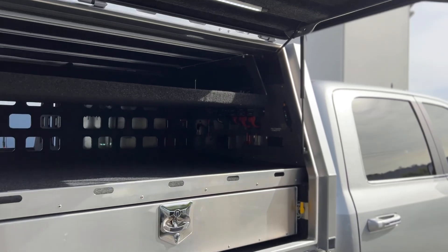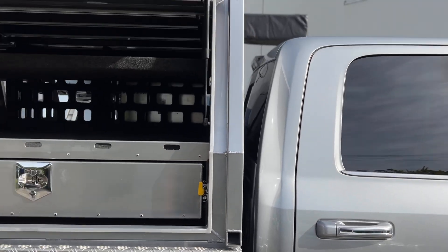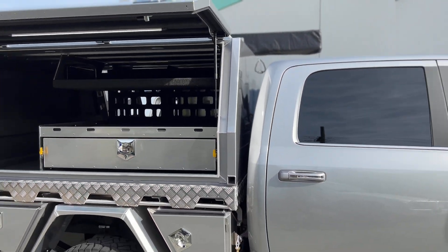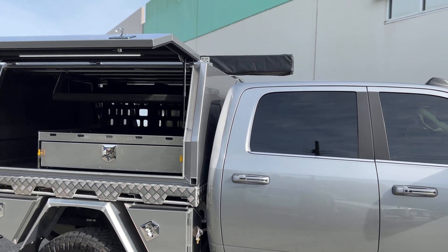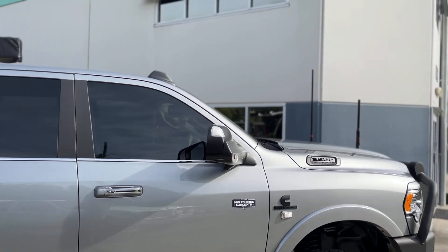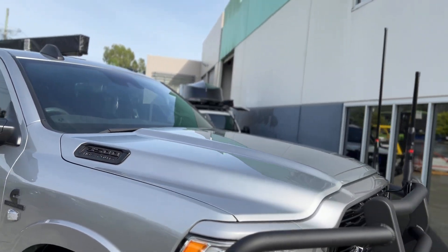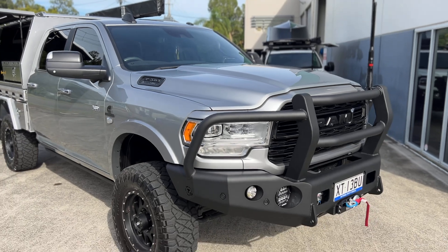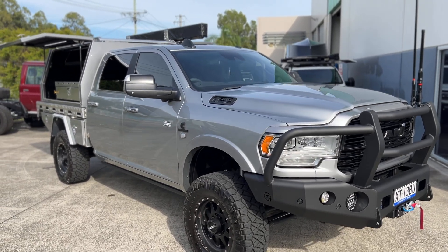The usual Redarc Redvision system with 200 amp anti-drive. A little bit of solar on top — the solar's on top of the canopy for now until we sort out a roof rack system up here. And this is the HO model with the Aisin transmission. So it's roughly 1,300 to 1,400 newton metres of torque straight out of the box. Absolute beast.